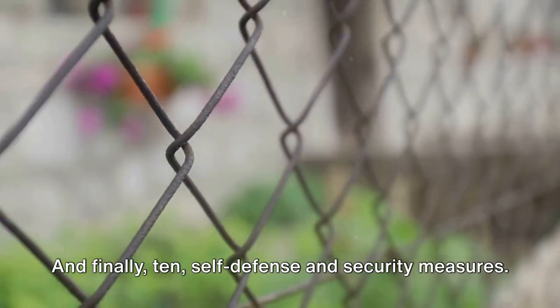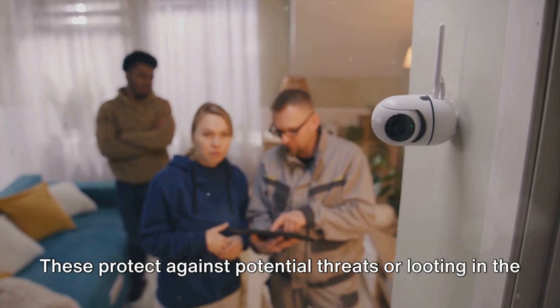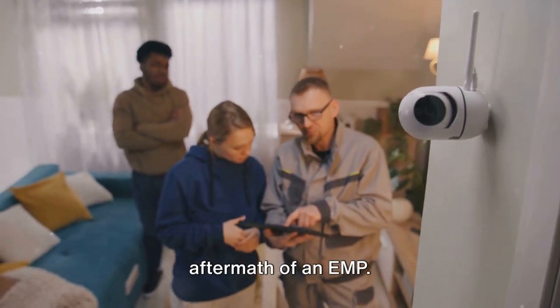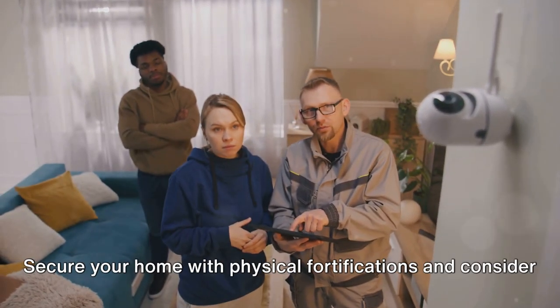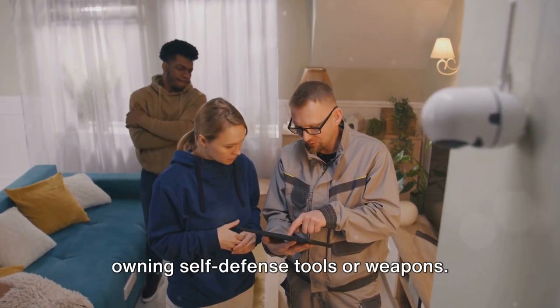10. Self-defense and security measures. These protect against potential threats or looting in the aftermath of an EMP. Secure your home with physical fortifications, and consider owning self-defense tools or weapons.